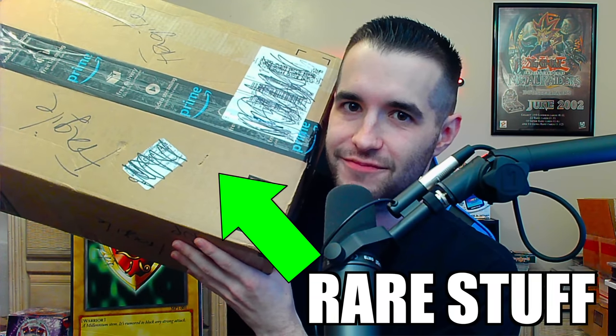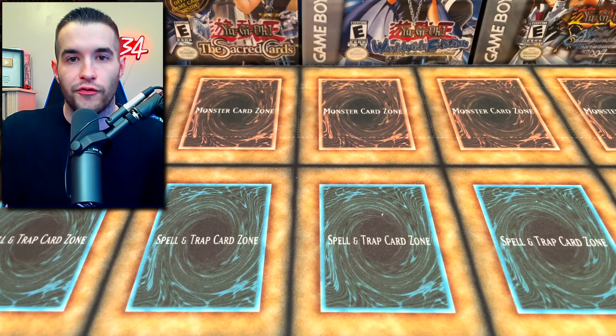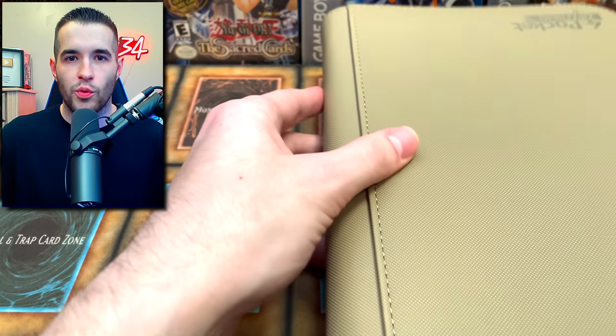Today we're opening a massive collection box. We're back with another epic video - I'm going to be opening up two different collections I bought: one is sealed product and one is single cards. But first we have a giveaway - I'll be giving away these three cards: Perfect Machine King, Reflect Bounder, and Darklord Necrovalley. All you have to do is like this video, be subscribed, and let me know if you prefer singles or sealed product.